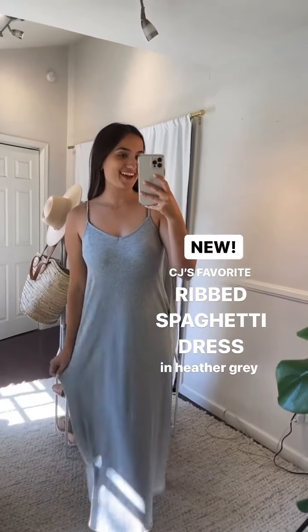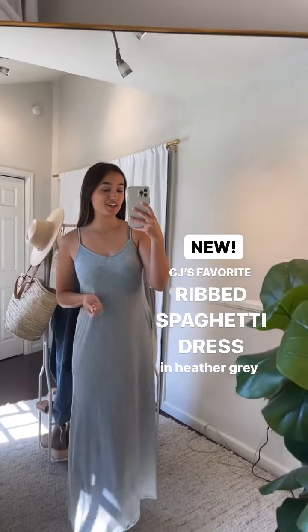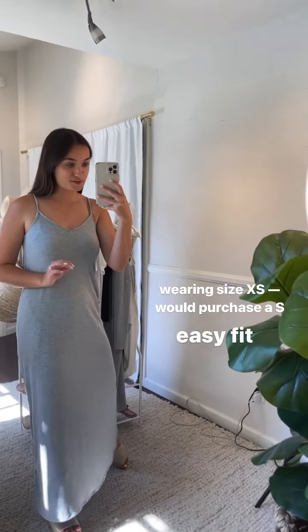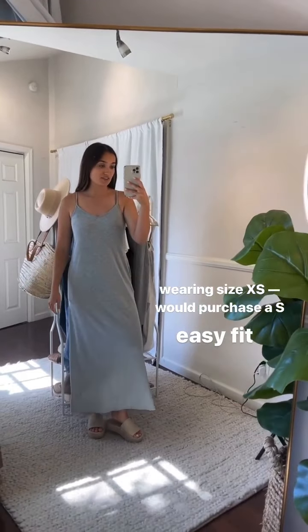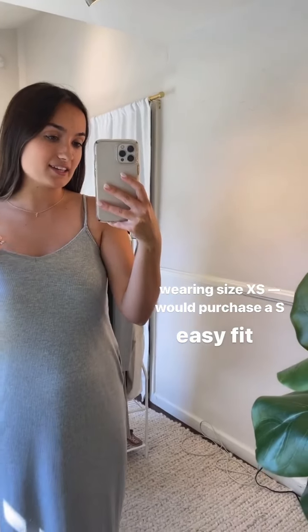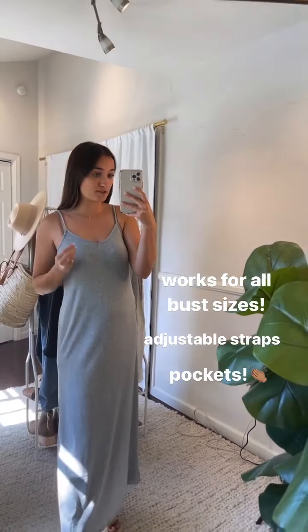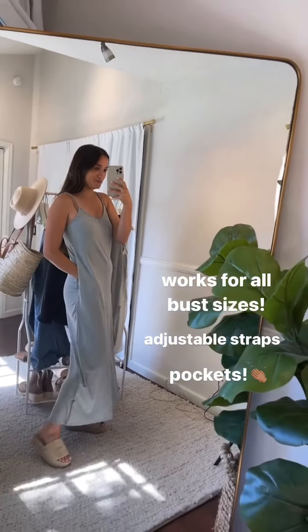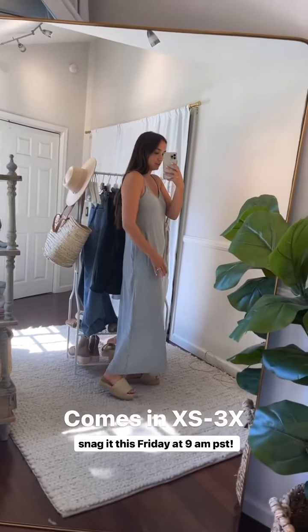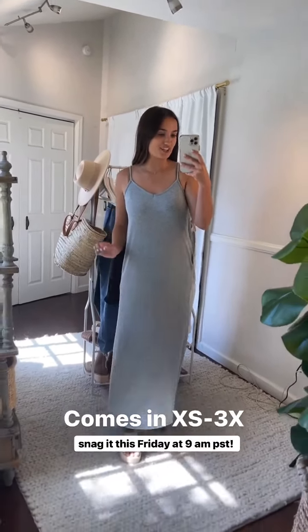Next piece: CJ's Favorite Ribbed Spaghetti Strap Dress, part of the new ribbed line launching Friday — which also includes the ribbed cardigan and ribbed tank. I'm wearing a size extra small and I'm actually loving the more fitted fit, though I'd normally prefer a small. It still has great room thanks to the flexible, stretchy fabric. It works for a bunch of different bust sizes. With adjustable straps, pockets, no side slits, and great coverage, it's really the easiest fit dress — so comfortable and stretchy.